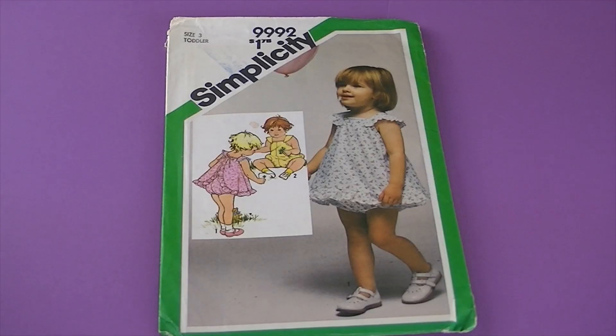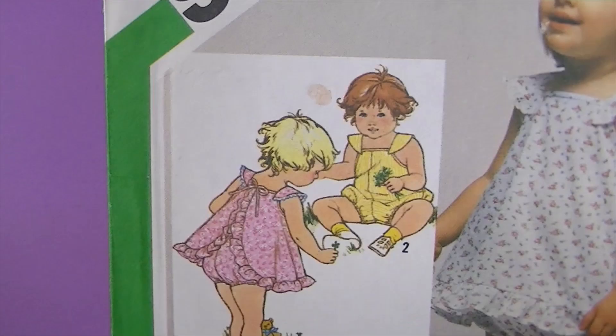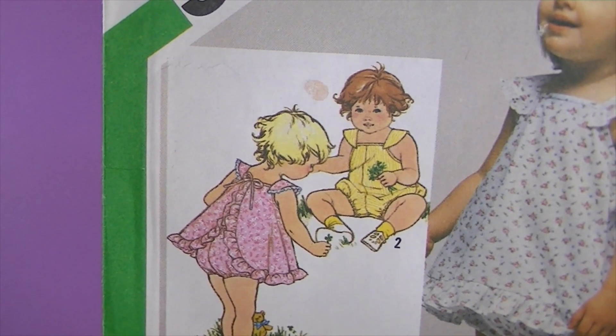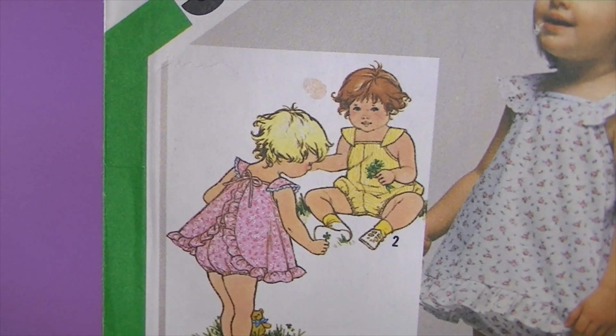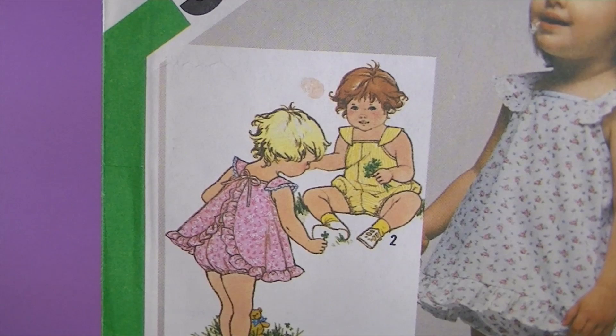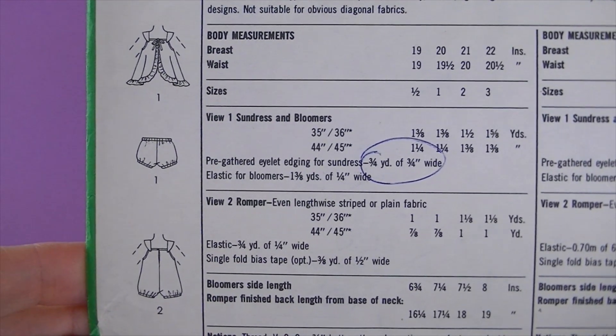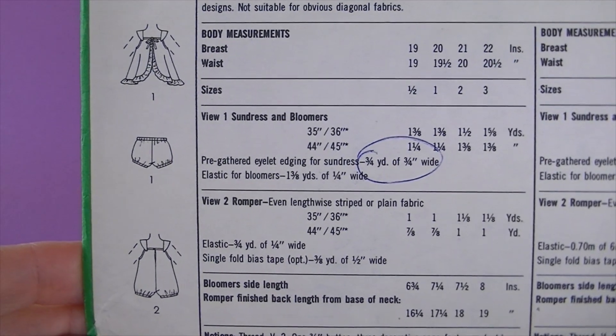This is from 1981, it's Simplicity 9992. And I cannot with these — how cute are those? I just love those on babies and toddlers! There are the line drawings — it's toddler's romper, sundress, and bloomers. So cute.